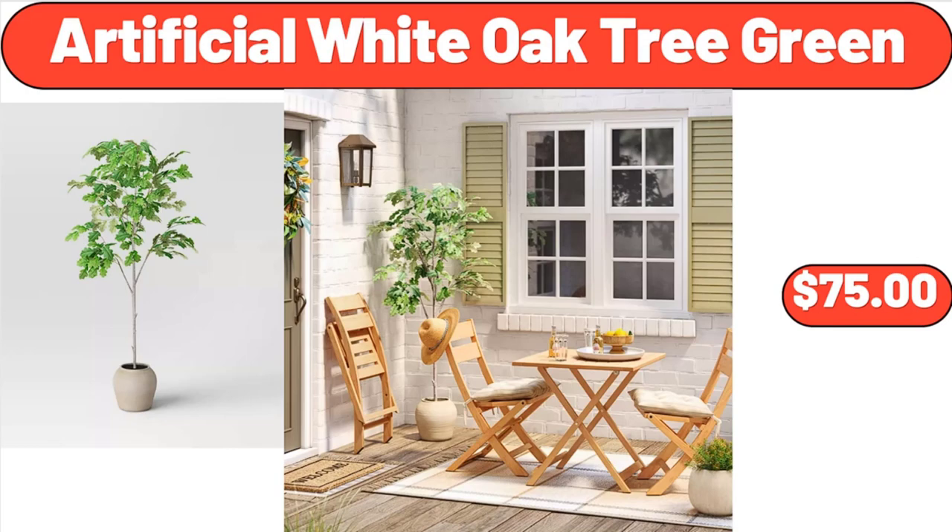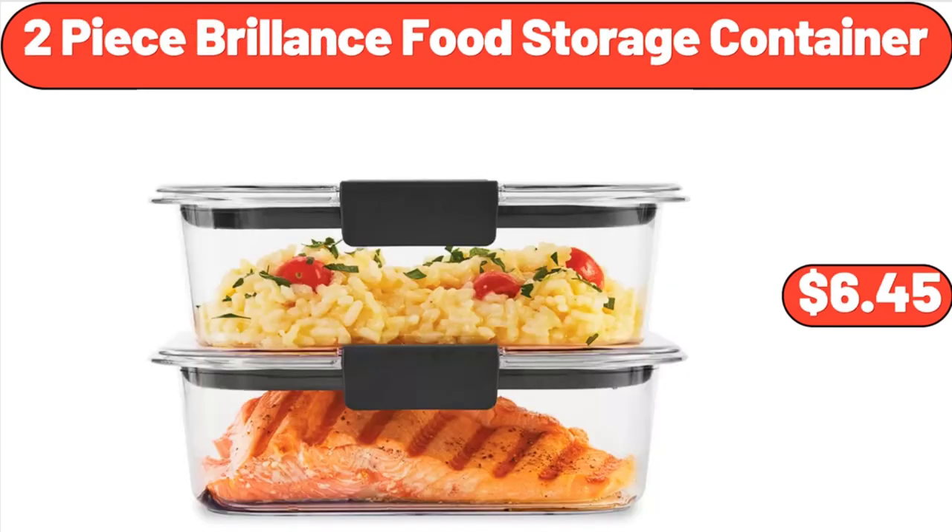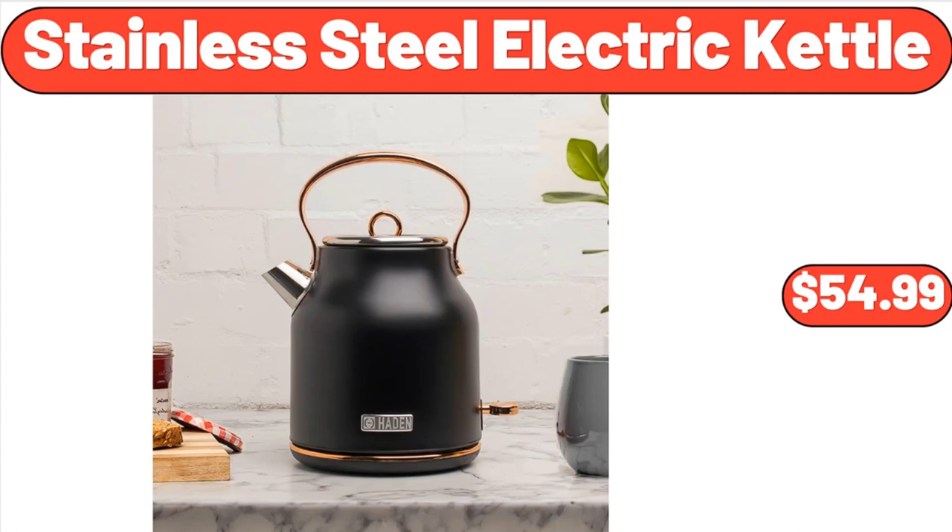Artificial White Oak Tree Green, $75. 2-Piece Brilliance Food Storage Container, $6.45. Stainless Steel Electric Kettle, 1.7 liter, $54.99.